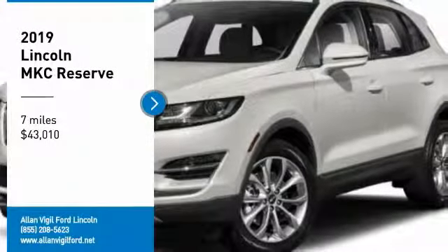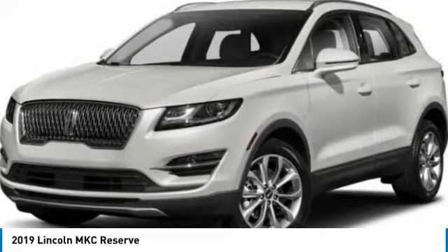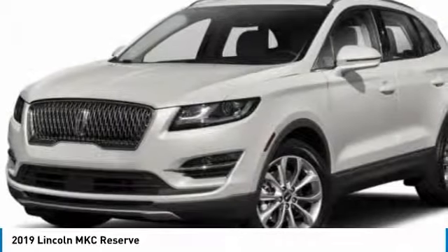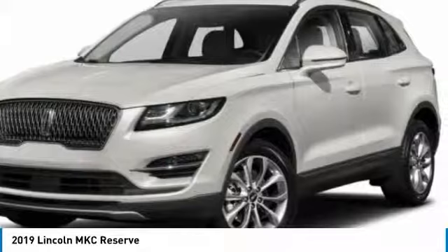Looking for the right vehicle? Check out the 2019 MKC. The Lincoln MKC is a stylish and nimble handling luxury crossover vehicle. With a long list of standard features, the MKC is sure to please.